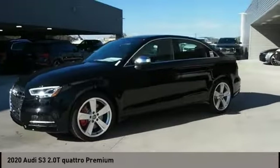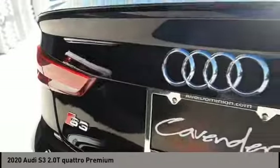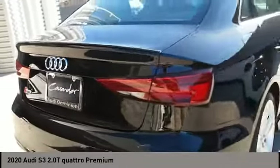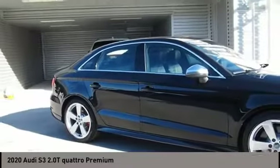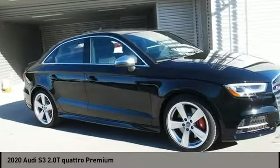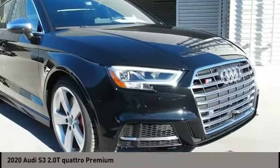Looking for the right vehicle? Check out the 2020 Audi S3. The Audi S3 comes standard with the Quattro all-wheel drive system and offers the control that you'd expect out of it. Couple the control with the power the Audi S3 provides and you have a vehicle that is truly a joy to drive.